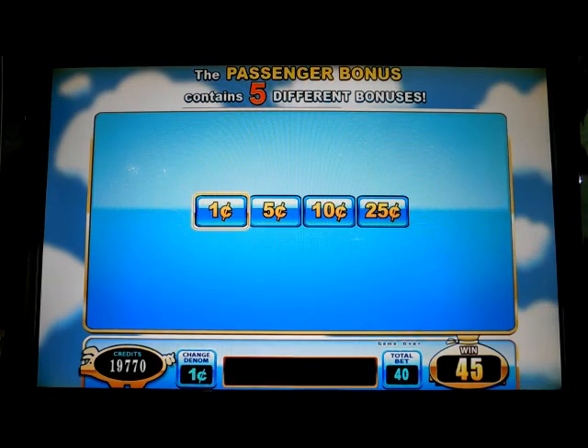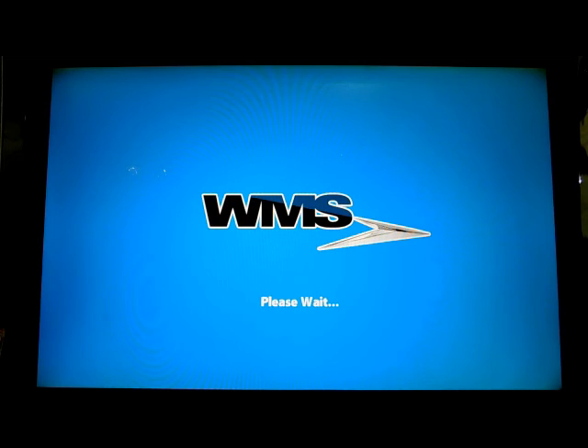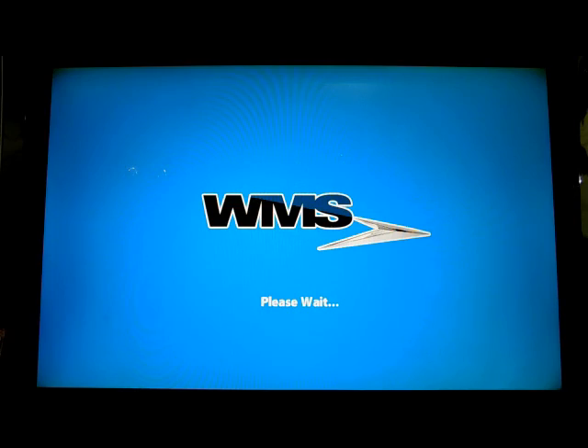And hit multi-denom. So it shows how to change the denom if you want to play a bigger bet. We're going to play a little bit better.